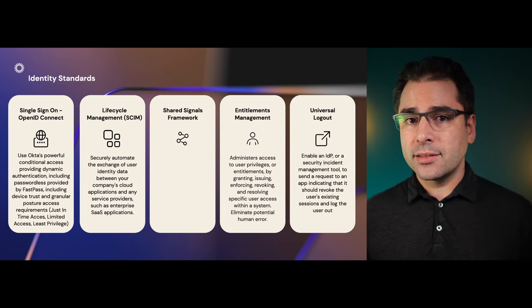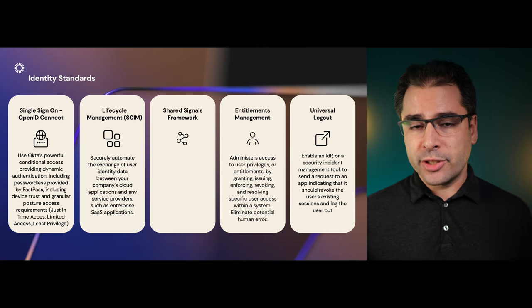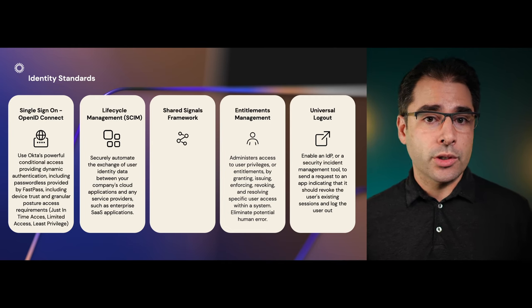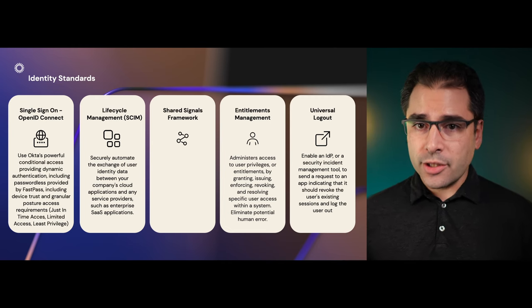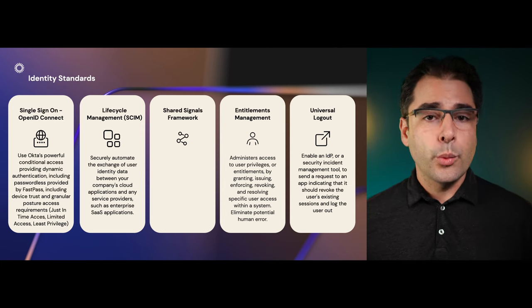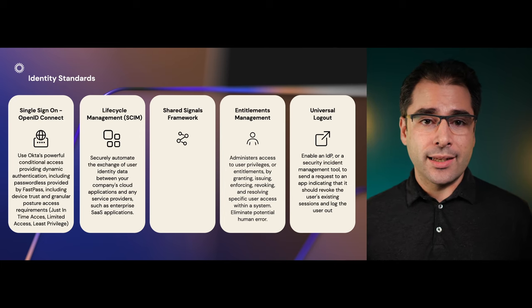But ideally they'll have a way to also shut down any access to apps immediately as well. So that takes us to Shared Signals and Universal Logout. Shared Signals lets the IDP collect information from all of the apps used within the organization, and it can use those signals to make a determination that a user has become high risk or compromised. It can then use Universal Logout to tell all of the apps in the enterprise to terminate that user's session immediately. With all of these in place, we finally have an end-to-end story for secure identity in the enterprise.